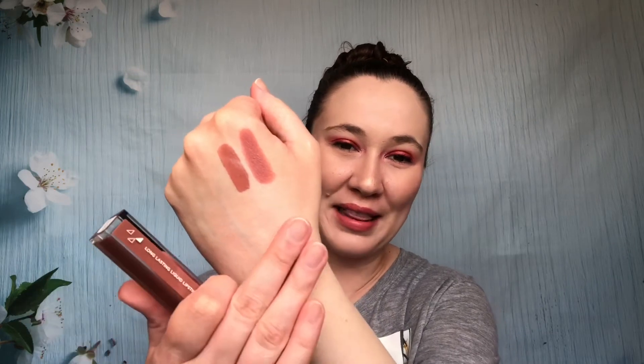Next up, also from Ofra, is the shade Sanibel — another Long Lasting Liquid Lipstick. I love this formula; it's a super good formula. However, I don't like this color — it's just a little bit more brown than Realness. So I'm going to pass this one along as well, not because the formula isn't good, just because I don't really like the color.